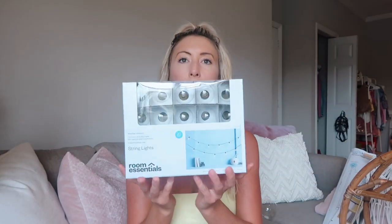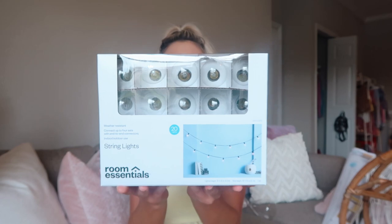Next I got these little string lights from Target, which are just some basic string lights. I think they were like nine or ten bucks. I'm going to put these up to kind of set the mood and make it really cozy. And maybe I'll break them before I even put them up.